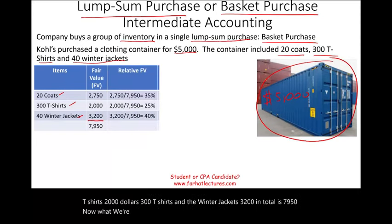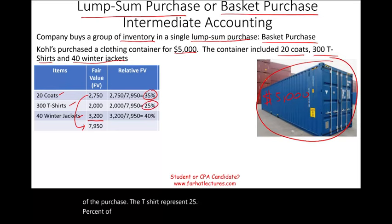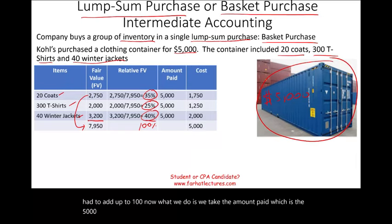Now we're going to find the relative value of each item by taking the item's fair value divided by the total. The coats represent 35% of the purchase, the t-shirts represent 25%, and the winter jackets represent 40%. This has to add up to 100%. We then take the amount paid — $5,000 — and multiply it by the relative percentage for each group. The cost of the coats is $1,750, the t-shirts $1,250, and the winter jackets $2,000.